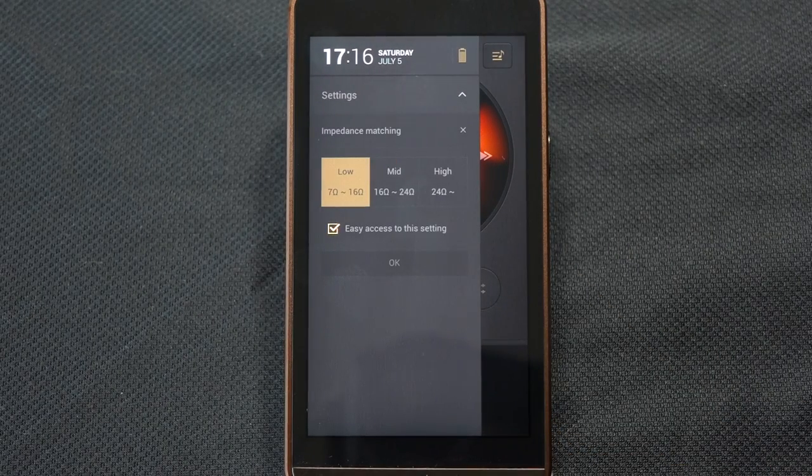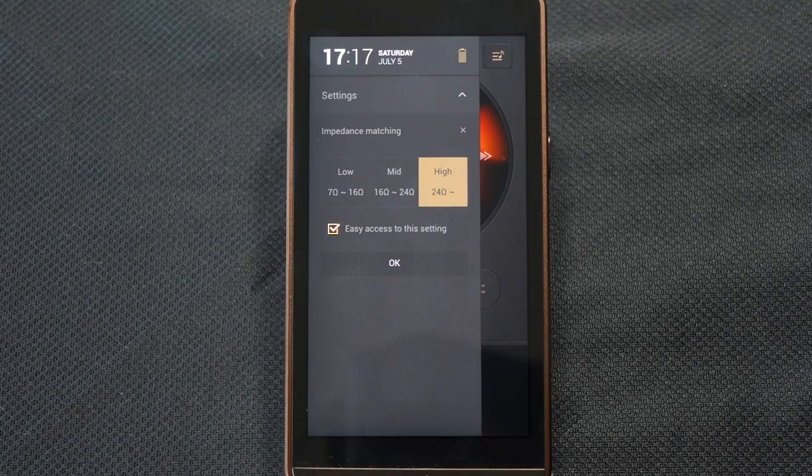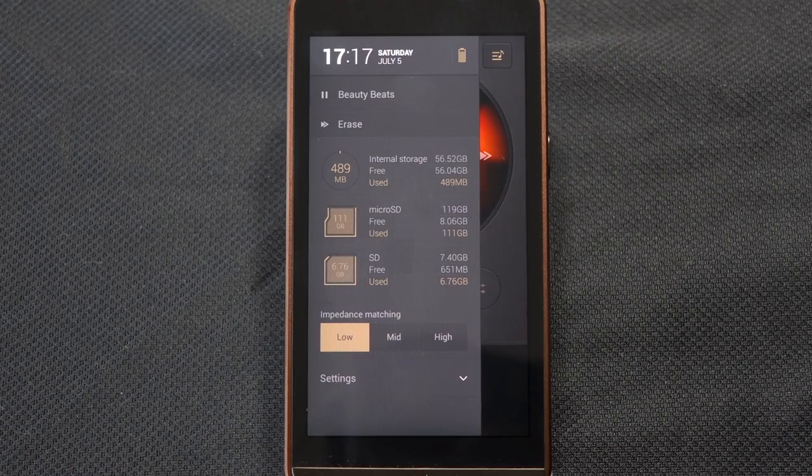An interesting feature is impedance matching. You can select what is essentially a gain setting suited to different headphone types: low impedance from 7 to 16 ohms, which would suit very sensitive multi-balanced armature in-ear monitors such as custom IEMs; mid-range from 16 to 24 ohms; and high impedance above 24 ohms. This setting has easy access at the top of the settings menu, which is very handy if you frequently switch between different headphones.